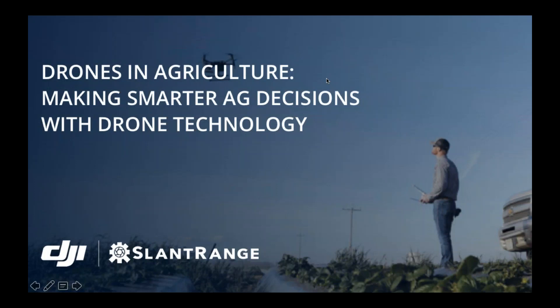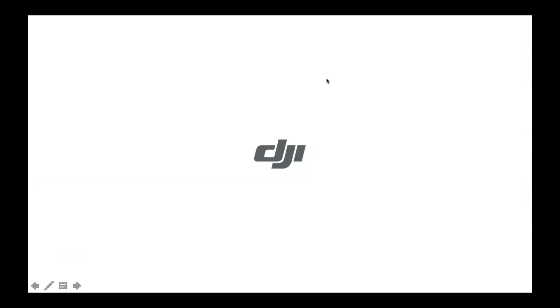Good morning everyone. Thank you for joining us today for the Drones and Agriculture webinar co-hosted between DJI and SlantRange, one of our Payload SDK partners. Before we get started, a quick round of introductions for the panelists. My name is Bill. I work at DJI as an Enterprise Partnerships Manager, and now work primarily in the enterprise space on our strategic partnerships. Joining us today is Mike Ritter, CEO of SlantRange, as well as Matthew Barry, Director of Strategic Development at SlantRange.